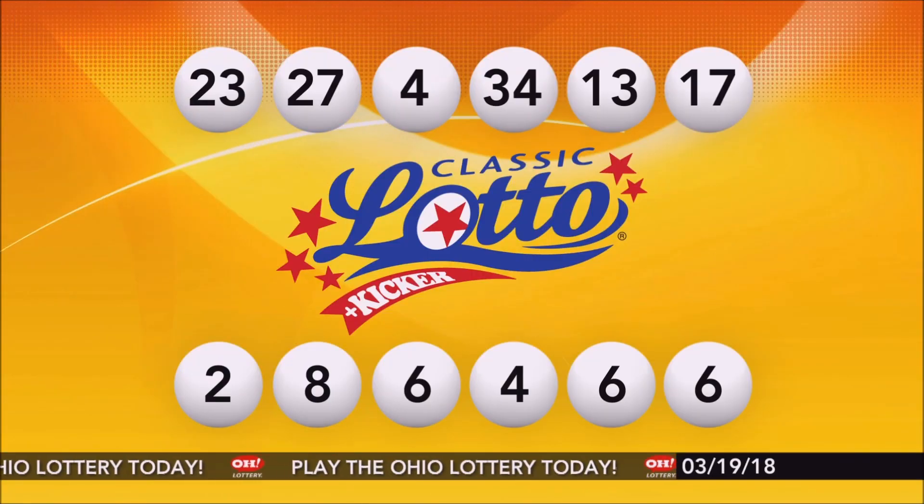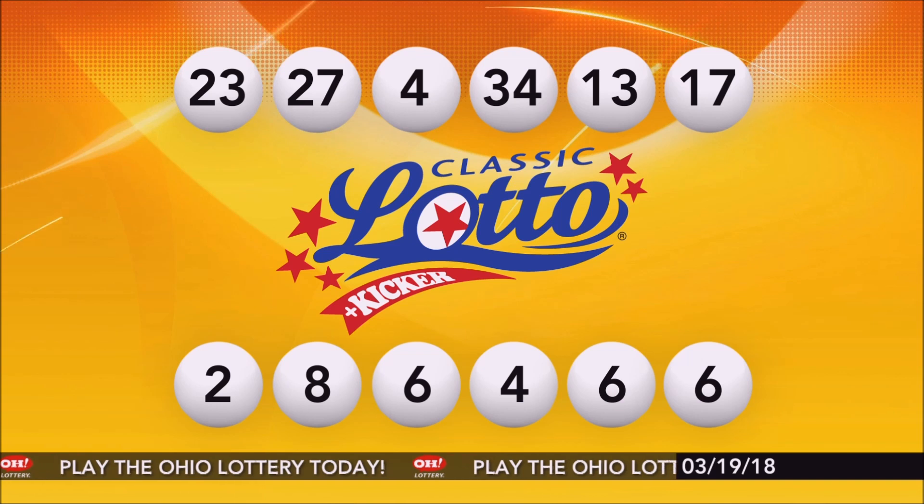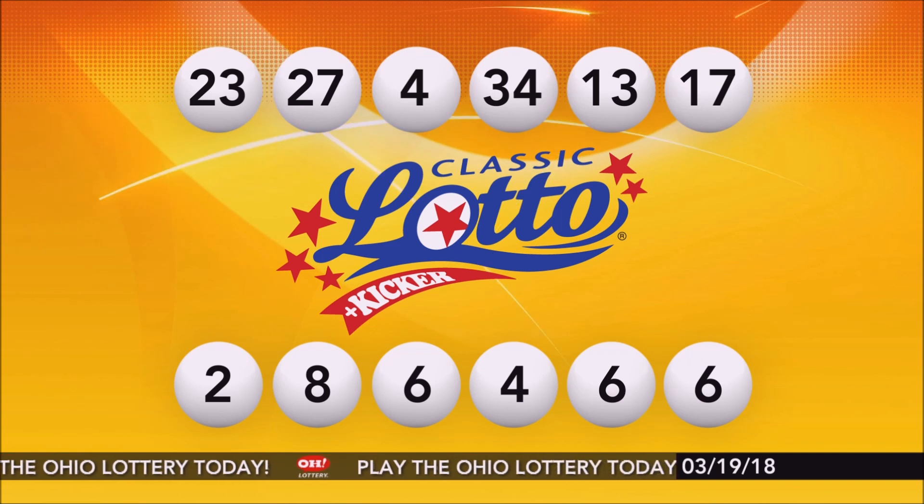Again, repeating tonight's winning Classic Lotto numbers: 23, 27, 4, 34, 13, and 17.